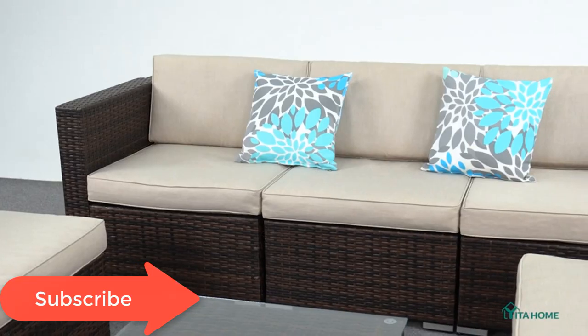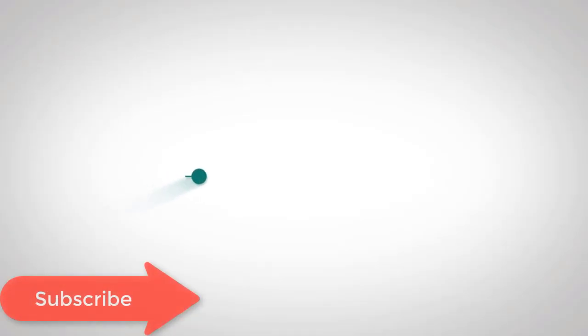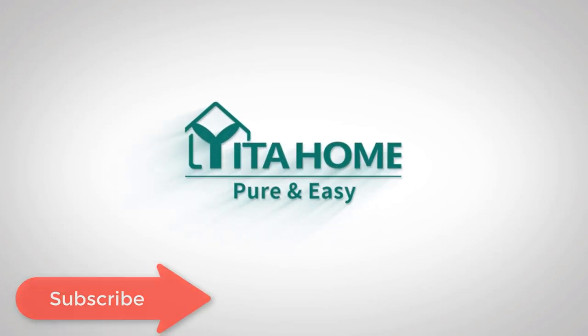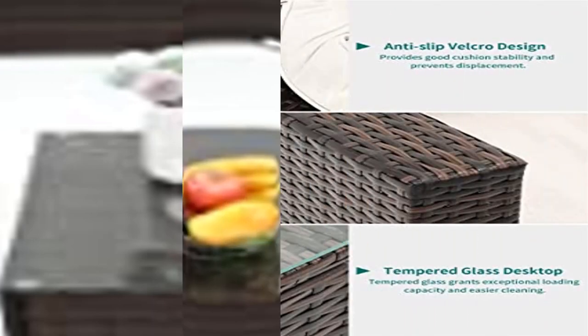Separable and multifunctional, this outdoor sectional sofa set includes two corner chairs, four armless chairs, and one coffee table. This movable design allows adjustment to a required setting and can be changed to different shapes for sitting or lying down.